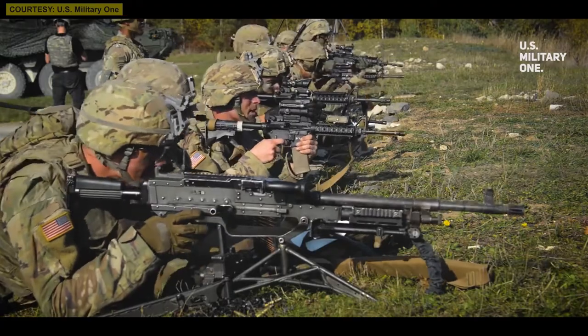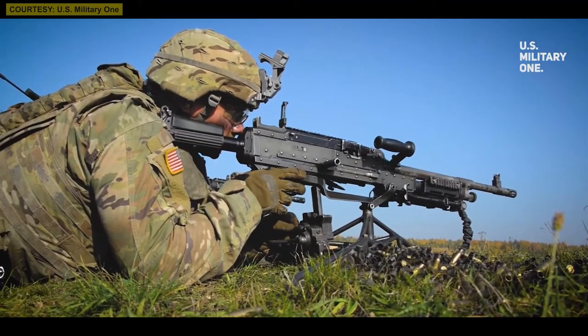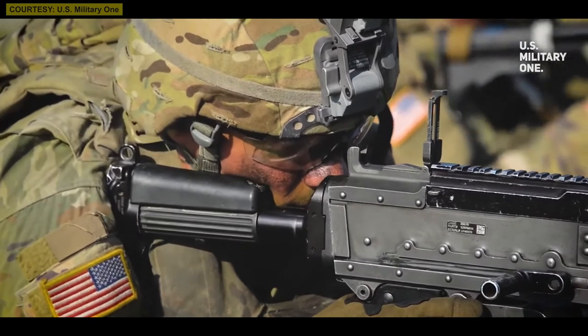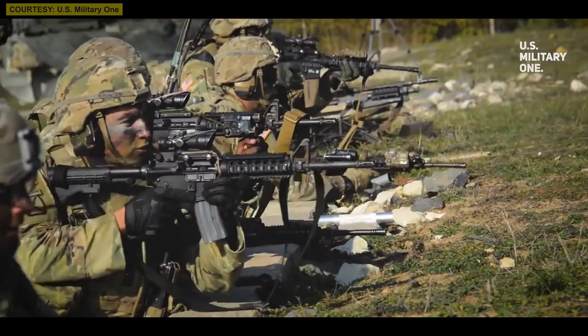If a soldier throws a punch that might lightly bruise someone, the exoskeleton suit would amplify it so the same punch could go through thick wooden planks. For now, it is primarily being used to lift heavy equipment, food, and other military supplies — it could lift a rocket like it was a shotgun, requiring little to no effort. The whole unit is more of a computer than a uniform at this point.